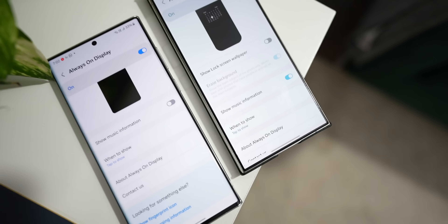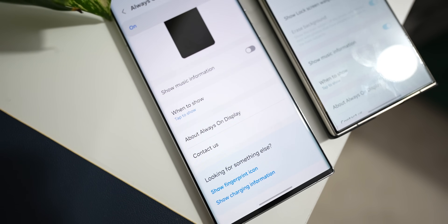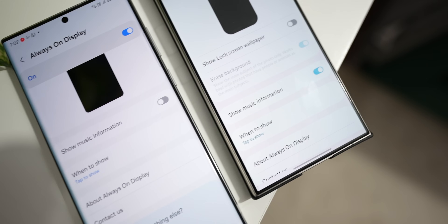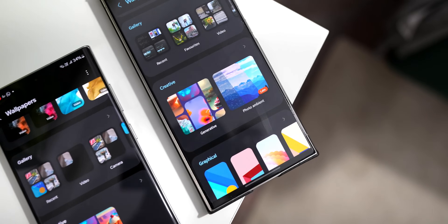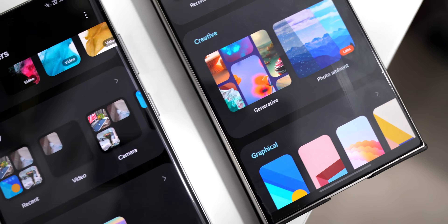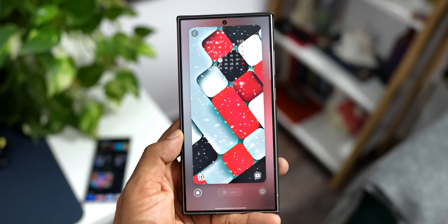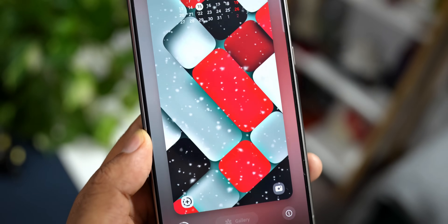The first missing feature is the lock screen wallpaper on Always On Display. On the S24 Ultra you get an option to set a full-screen Always On Display with the wallpaper, which is missing on both the S22 and S23 series. The next missing feature is the Photo Ambient wallpaper — a dynamic wallpaper that changes its graphics according to weather conditions, also absent on the S22 and S23 series.